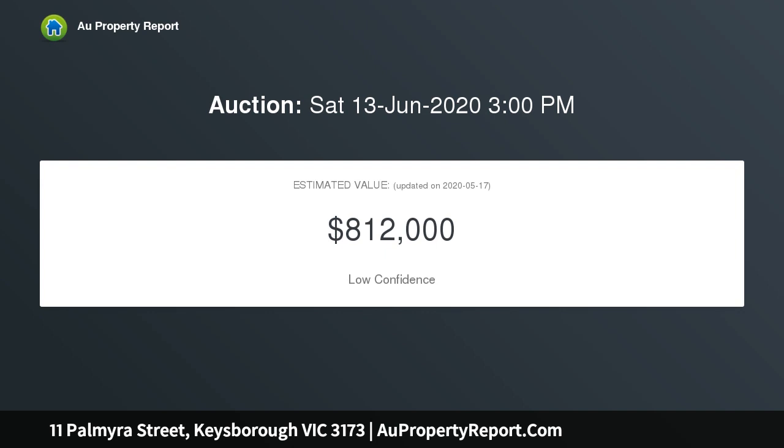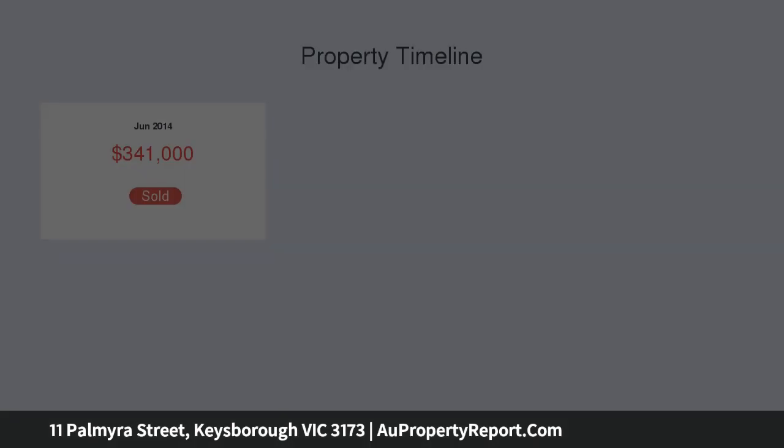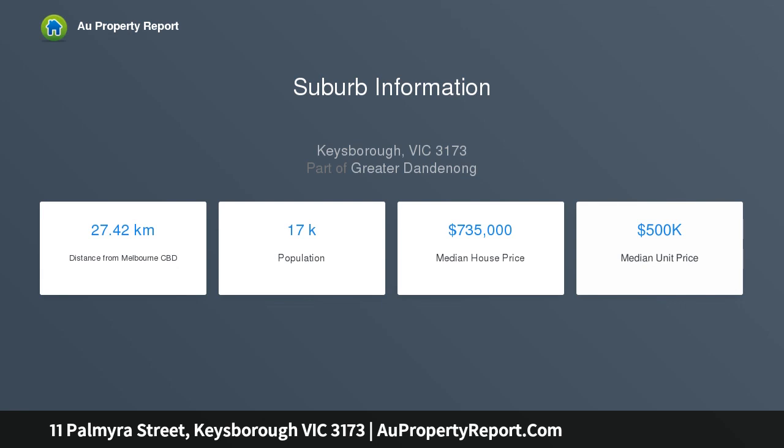A magnificent, modern interior and manageable, easy care gardens collaborate to create this comfortable home. Perfectly presented and in prime position, zoned for Kiesborough Primary and Secondary, this is a family-friendly property with style and flair.